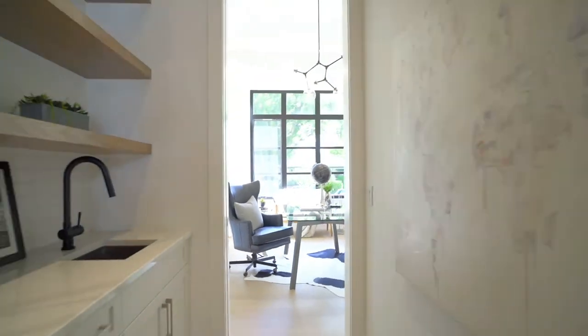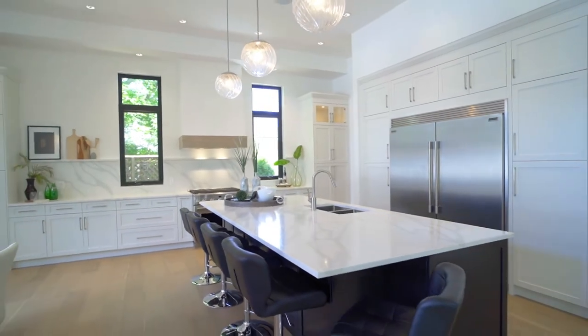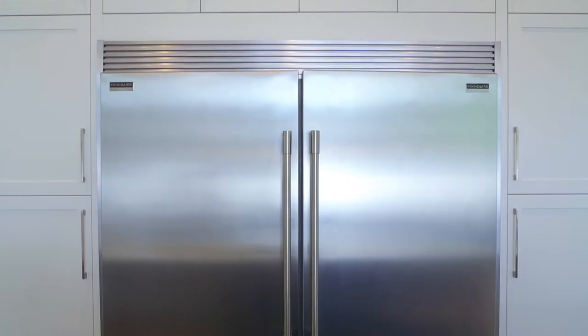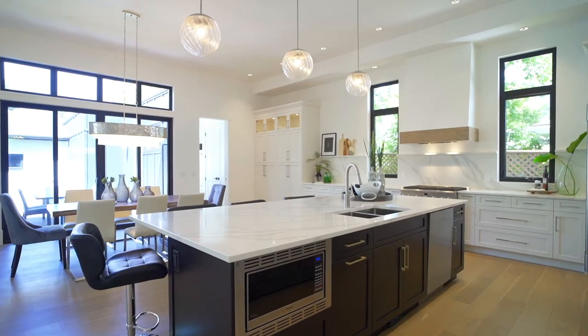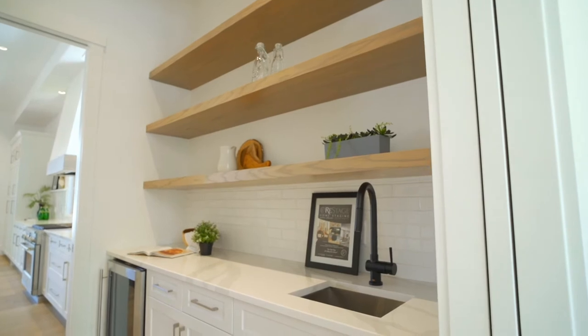The substantial kitchen is a true chef's delight, and perfect for entertaining. There is a huge center island, gorgeous quartz counters, large all-fridge and all-freezer, a six-burner gas stove with a custom hood fan. There is endless counter space and cabinet storage, and a butler pantry with wine fridge and prep sink.